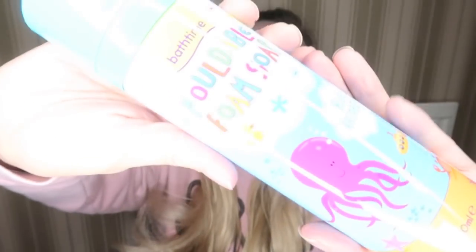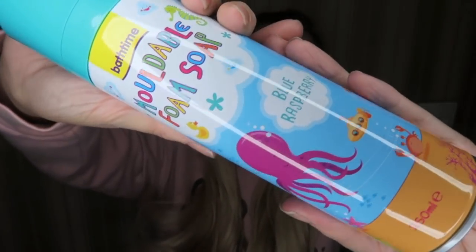The next thing I picked up was this moldable foam soap. I used to have this when I was a kid and absolutely loved it. It's blue raspberry flavor and smells lovely. But when I got it home I read the back and it says not suitable for children under 36 months, so this is a no-go for Dolph. Guess who's getting to have a bath with the foam soap — it's going to be me and Sal, molding ourselves some icebergs.